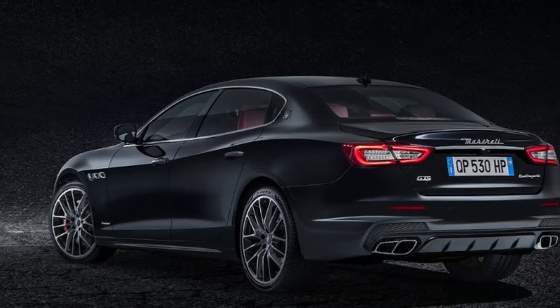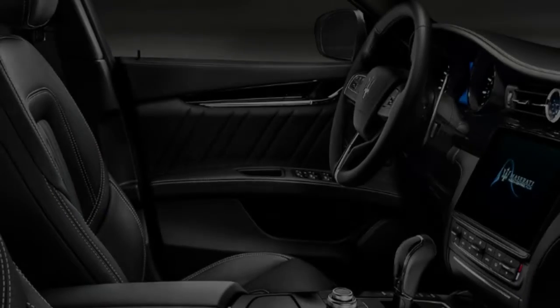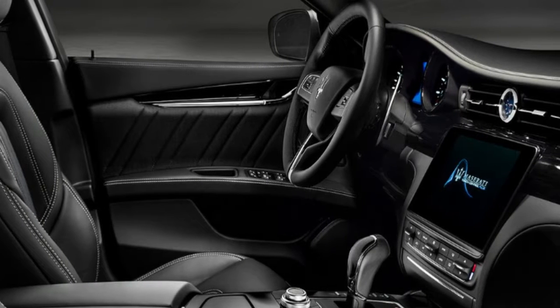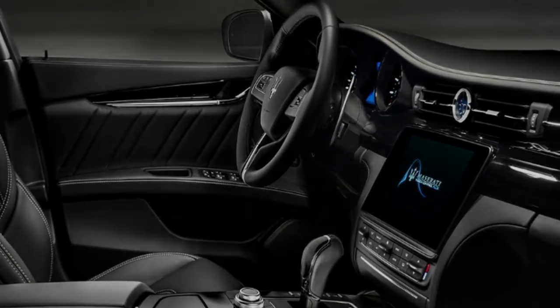Maserati's claimed 0 to 100 km/h times for the diesel, Quattroporte, S, and GTS are 6.4, 5.5, 5.0, and 4.7 seconds respectively.